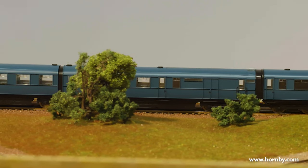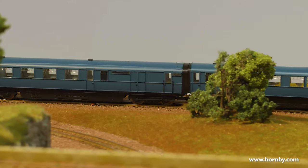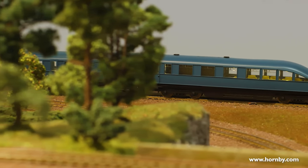As well as that quantity there's also the articulating method which we had to design from scratch, because the bogey in between the two coaches is shared, which in real life allowed for less resistance on the track — so fewer wheels to cause friction. As you may have seen on the Hornby Model World TV show when I was designing these, the articulated bogey method was quite complicated.